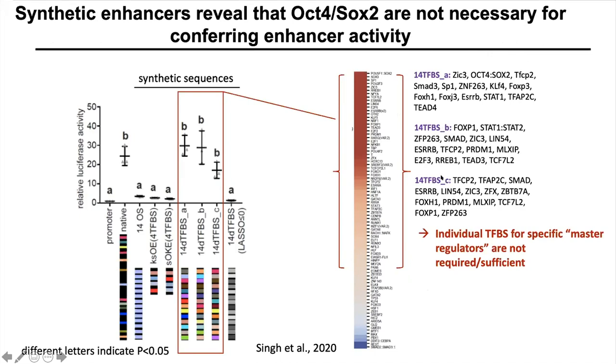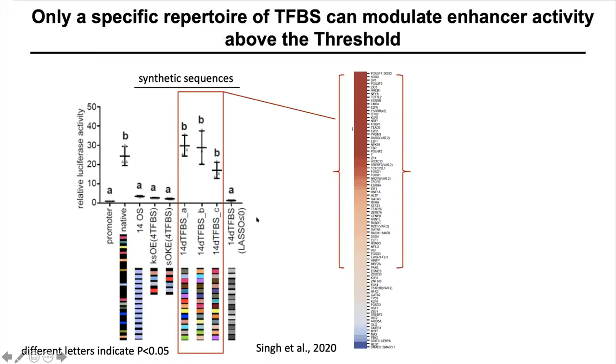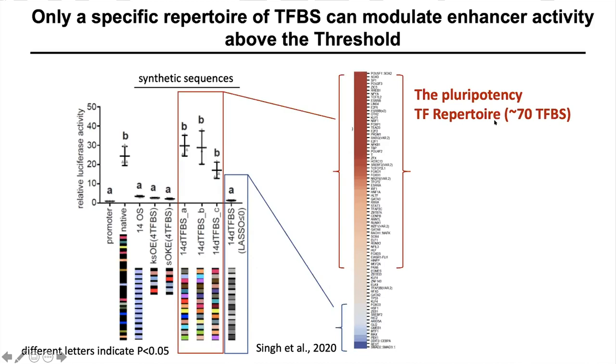Constructs B and C did not have any binding site for Oct4-SOX2, showing that master regulators are not required for enhancer activity. Furthermore, you cannot create any synthetic sequence using 14 diverse TFBS and assume it will have enhancer activity. A synthetic enhancer created using 14 diverse TFBS from a repertoire depleted in conserved enhancers did not have any enhancer activity, confirming that the identified repertoire is important.